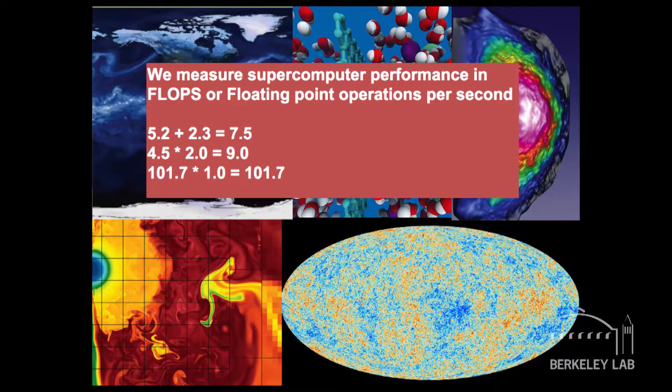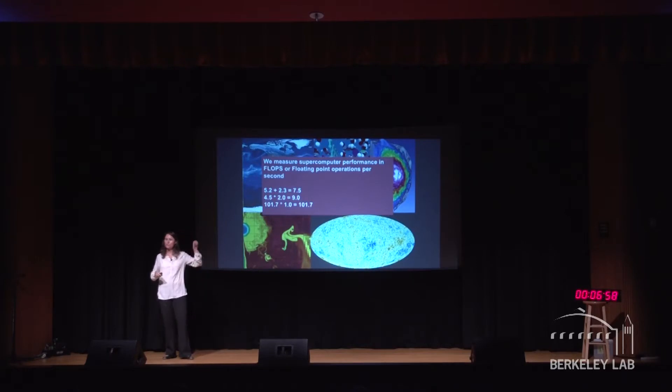The thing you should remember about supercomputers is they're really good at doing math. That's what these computers do — they do calculations. I put a couple of example calculations up on the board, and we call these floating point operations. Floating point just means they have a decimal place, because we want to have really precise calculations. So if I could do one of these calculations per second, we would say my supercomputer had a performance of a single floating point operation per second.